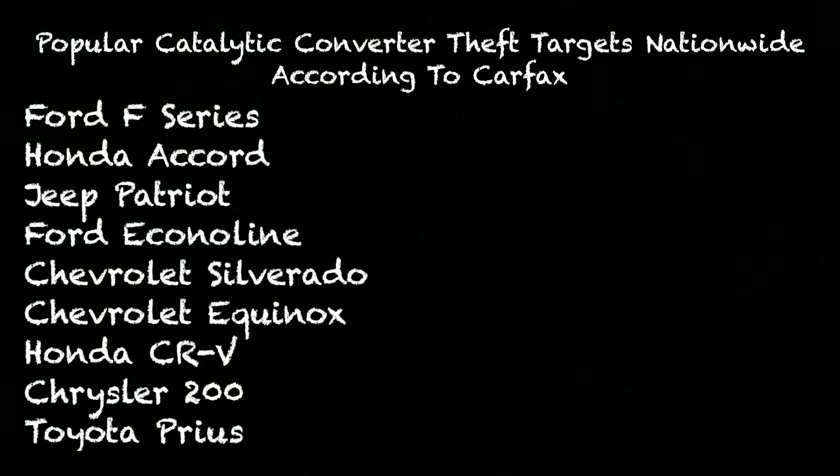Before we go much further, here is a list of all the vehicles that are popular targets for thieves nationwide, according to Carfax. It's a very serious problem. If you own a Toyota truck, do not discount it — when I was working for the Toyota dealership, everything got hit, old and new, didn't matter. And apparently the Prius is a new target as well.